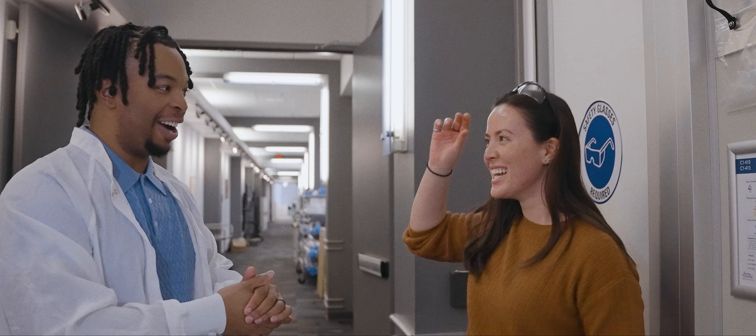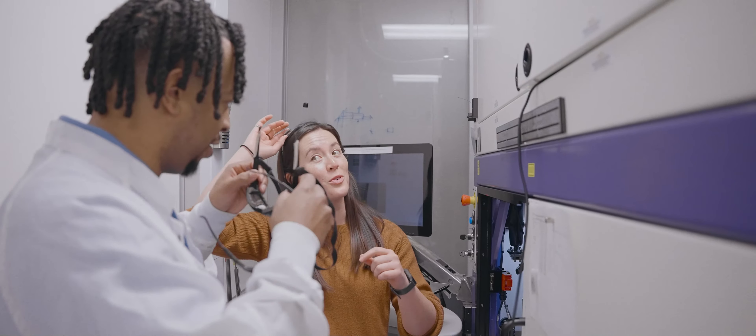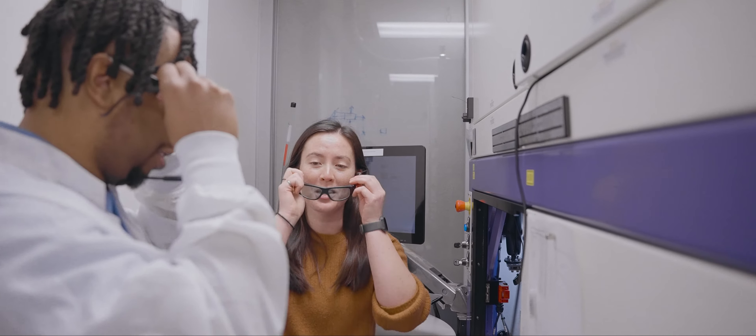I'm a big fan of Star Wars so I'm excited to play with the lasers. Lasers are a special type of light — they're very intense. So if we're going to watch a laser you have to make sure that you protect your eyes. She hands me safety glasses and we're good to go.